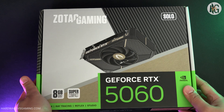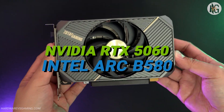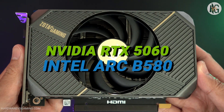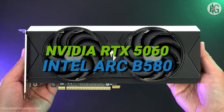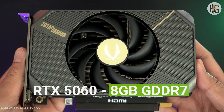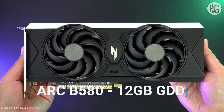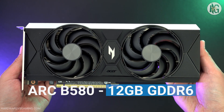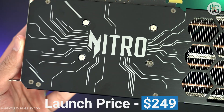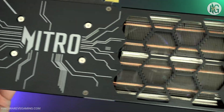Hello gamers! Today we're putting two 1080p focused gaming GPUs head-to-head: the NVIDIA GeForce RTX 5060 and the Intel Arc B580. The RTX 5060 comes with 8GB of GDDR7 memory and launched at $300. On the other hand, the Arc B580 offers 12GB of GDDR6 VRAM and debuted at a lower $250 price point, making it an interesting value option right out of the gate.